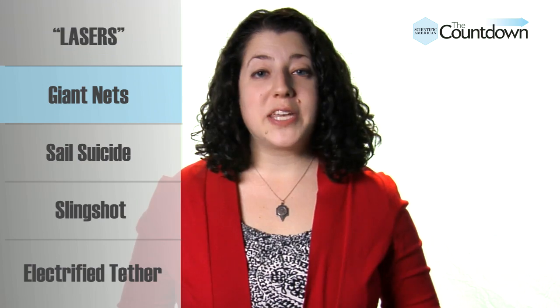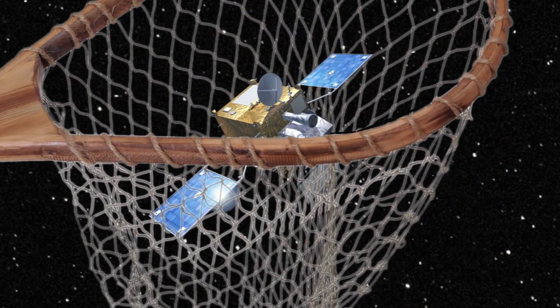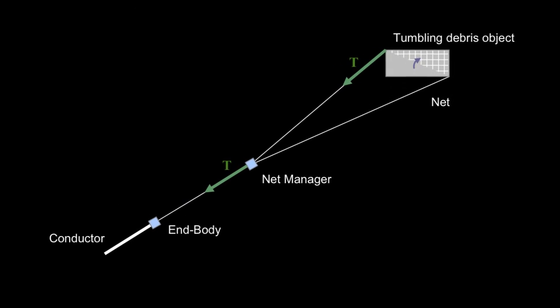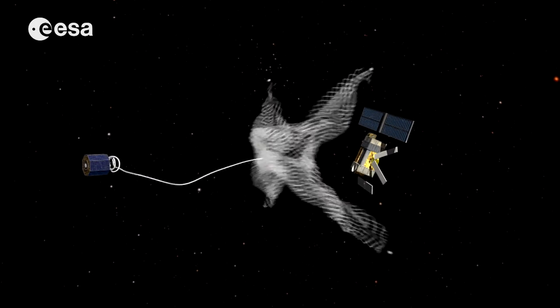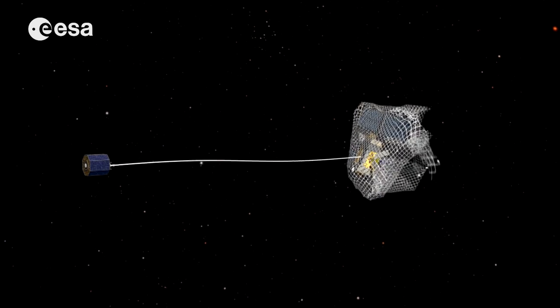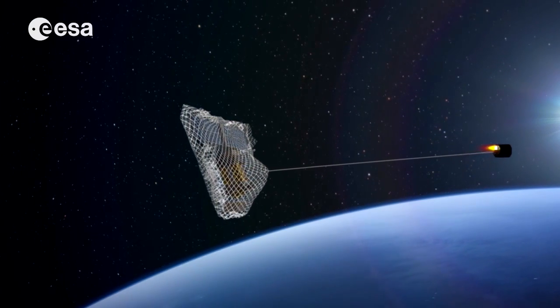Why not try an old-fashioned method and snare the trash in giant nets? DARPA is currently developing a new spacecraft called the Electrodynamic Debris Eliminator, or EDDIE. Despite its fancy name, EDDIE is a glorified fishing boat. Armed with 200 nets, the vehicle will fly around at low Earth orbit, tracking down and netting pieces of junk. Once it makes a capture, EDDIE will hurl the debris towards the open ocean, or set it on a trajectory that will destroy it.